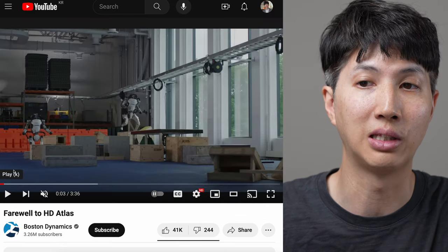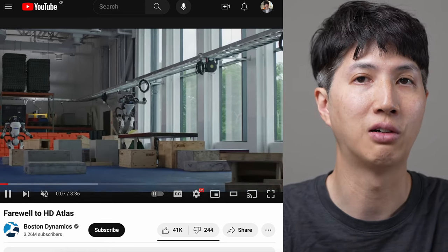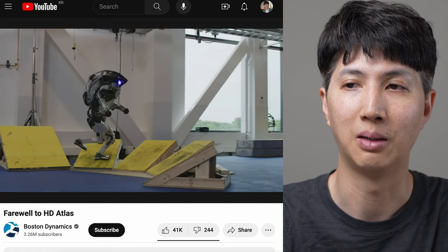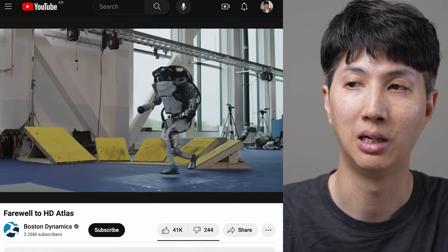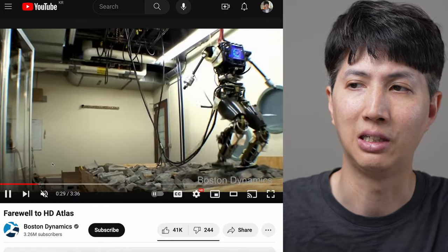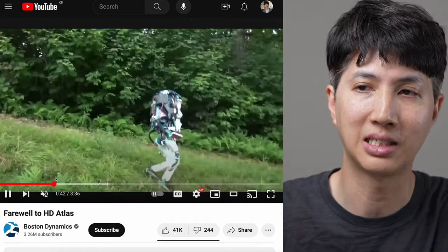We do know though that in their prior one - this was just yesterday - they put out a video, farewell to the HD Atlas. This is their older version. So essentially they're just going to a new platform. This one was always impressive to me as well. Throughout the years of development, you know, kind of walking on rocks, this kind of stuff.